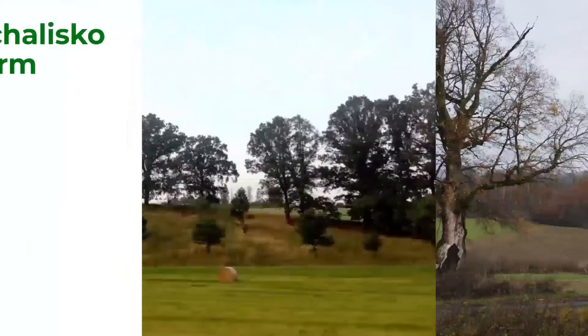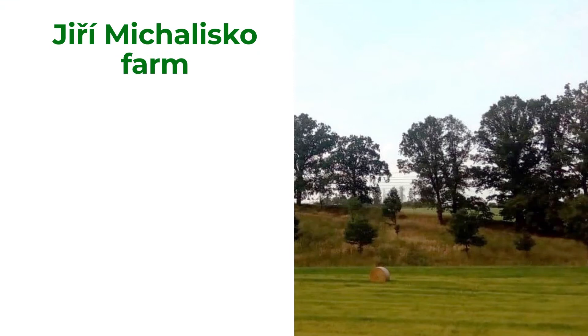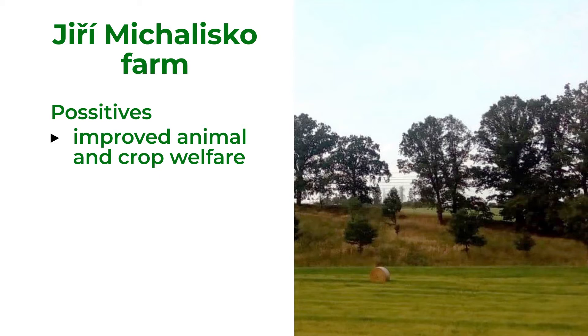Planting trees improved animal welfare and made more natural conditions for wildlife, for example hunting game. The farmer also noticed a higher content of oil in rapeseed grown in the agroforestry system, and there is less erosion on the sloped fields of his farm.